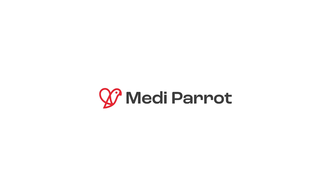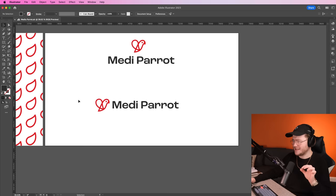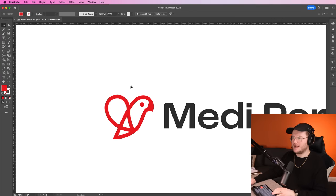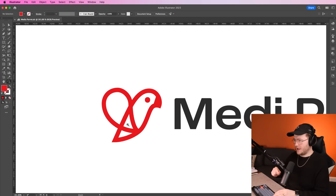Alright, MediParrot — that is what I've called this design or this company. It sounded a lot better. I wanted it to be a bit more medical, and instead of blue I've gone for red, because this is a parrot in the shape of a heart. I wanted to get the shapes to work, but it's going to take a lot of refining to get it to exactly where I want it to be.